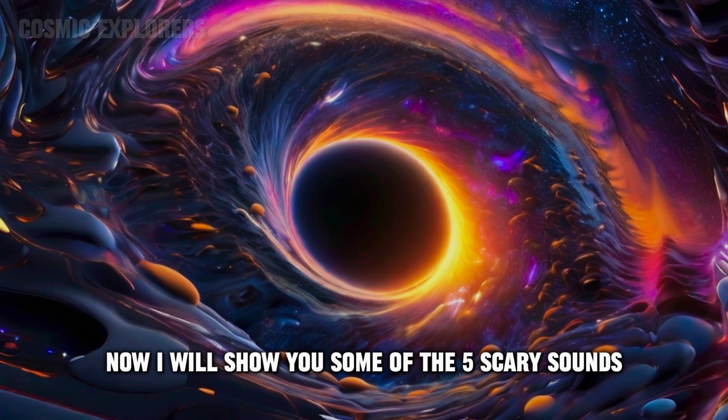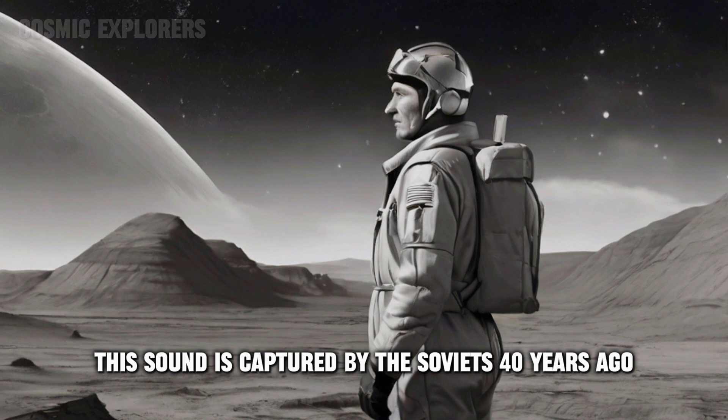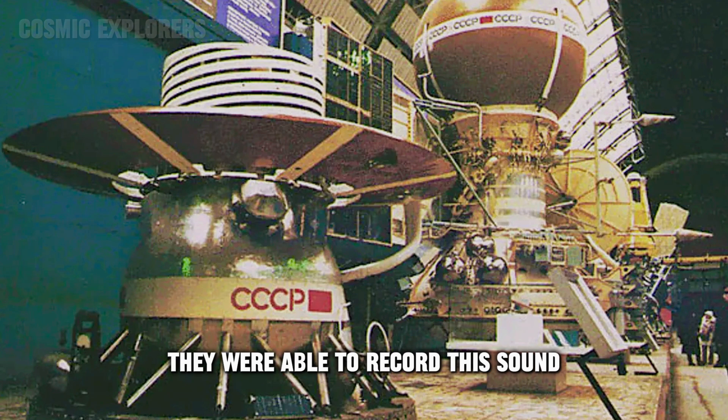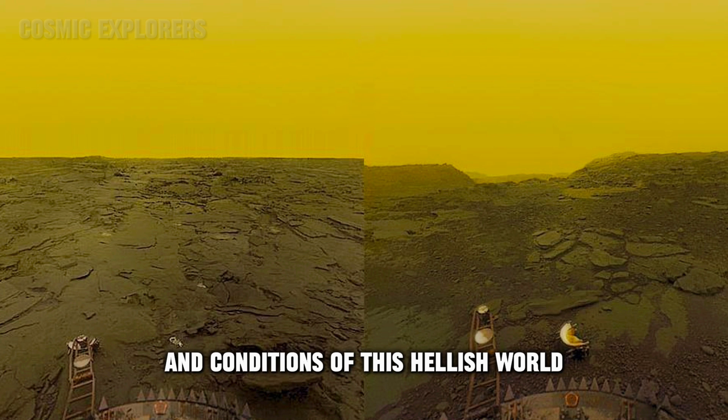Now I will show you five scary sounds tracked by these instruments. Number one: Venus Surface. This sound was captured by the Soviets 40 years ago. Although their probe got crushed and melted, they were able to record this sound. You can hear the harsh winds and conditions of this hellish world.